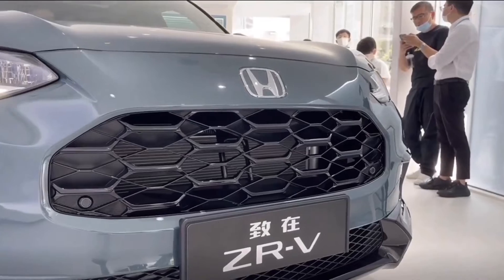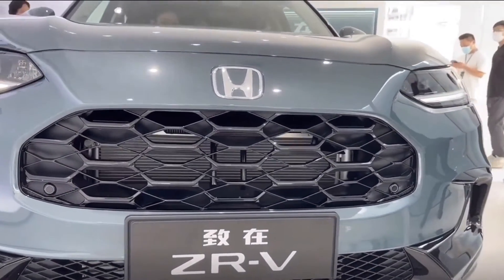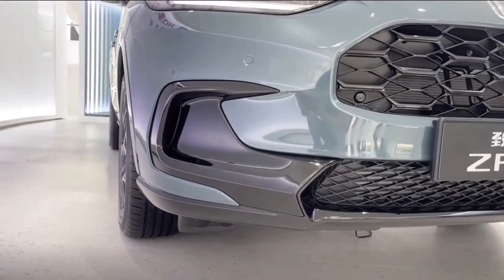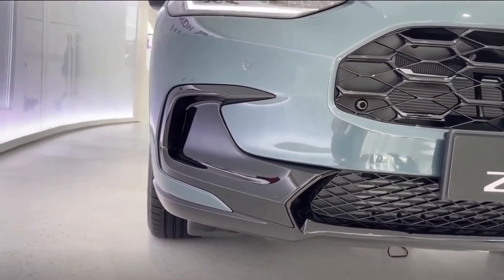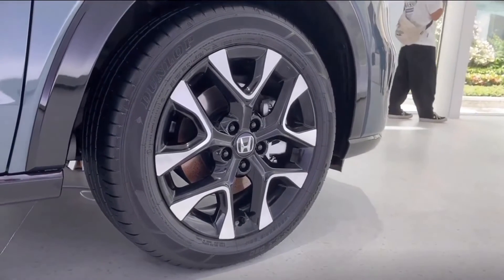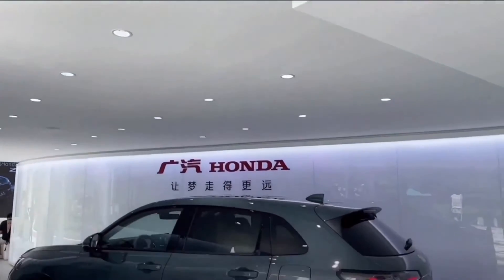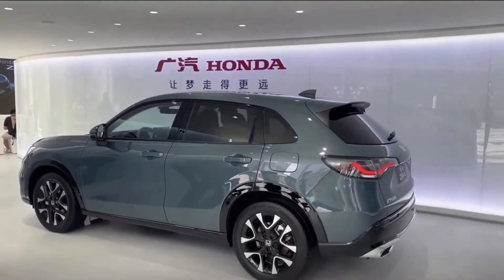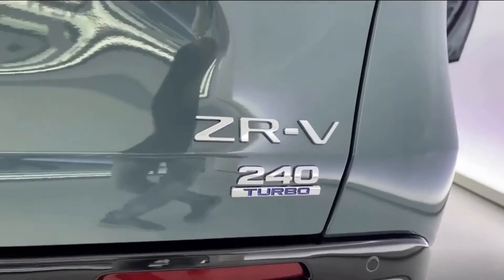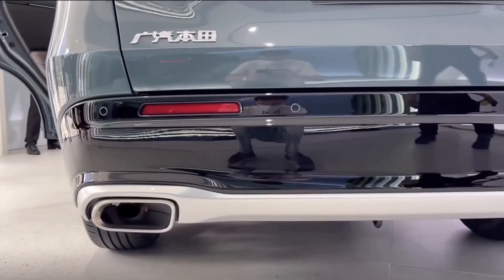We've known about the Honda ZRV since early this month, even earlier if you count the HRV-based variant that will be marketed in the US. The ZRV size is significantly larger than anticipated. The Honda ZRV is 108mm longer, 15mm wider, and 1mm taller than the Corolla Cross, measuring 4,560mm long. Its 2,655mm wheelbase is likewise 15mm longer.